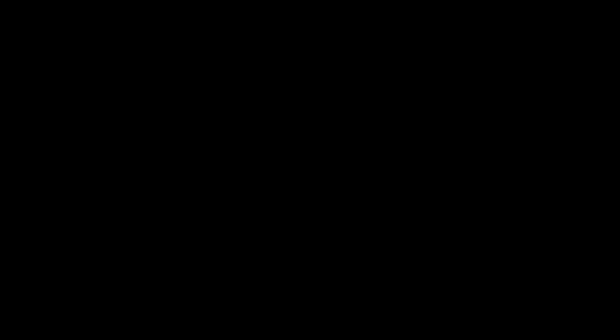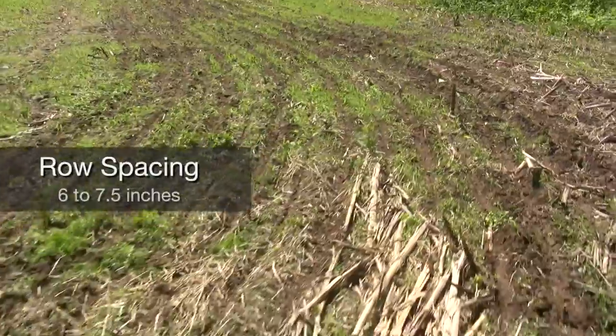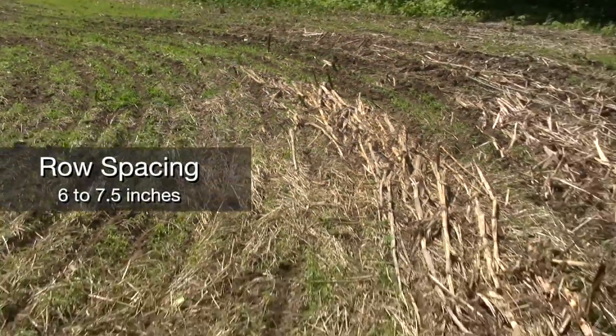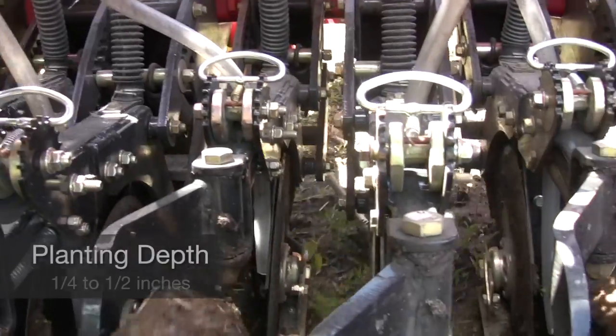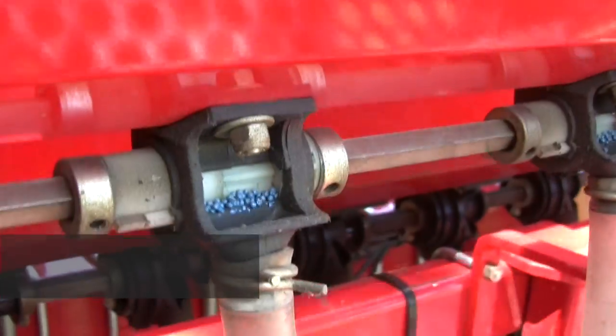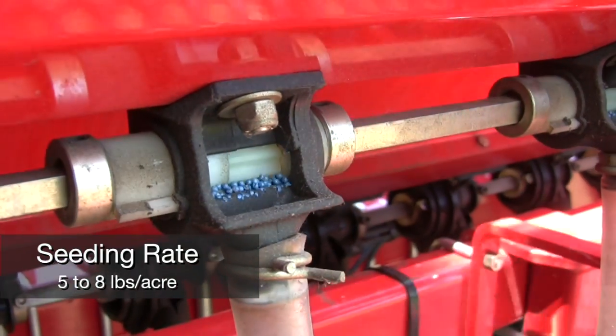To do no-till, you need to go in with some kind of herbicide — unless you're growing a row crop and can cultivate — but we're not cultivating canola, so we have to spray. Canola is planted with a grain drill in a standard row width of six to seven and a half inches. It is seeded very shallow at a quarter to a half inch depth, at a rate of five to eight pounds of seed per acre.